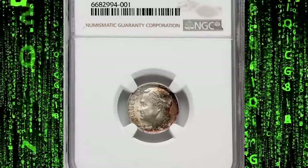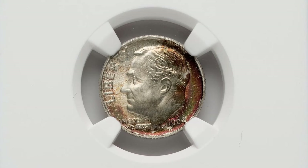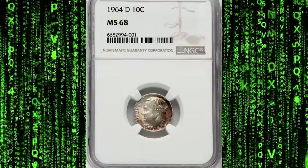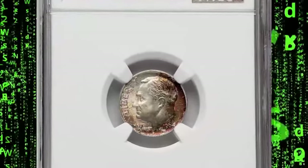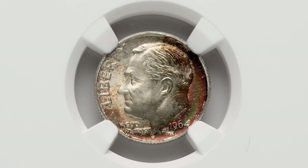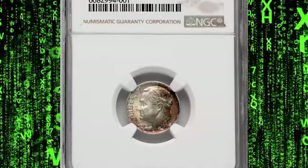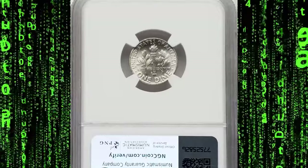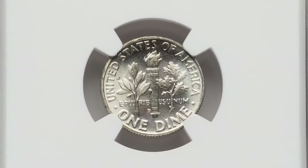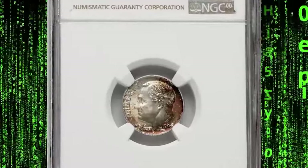The 1964 D Roosevelt dime, particularly one graded MS68 by NGC, is a remarkable specimen within this series. The MS68 grade indicates that the coin is in mint state condition with an exceptionally high level of preservation, displaying virtually no post-production imperfections visible to the naked eye — only a few minute marks and hairlines may be present under magnification. This specific coin also features toning, which refers to natural coloration that can develop on the surfaces of a coin due to exposure to the elements over time. Toning can add a unique and visually appealing aspect to a coin, with colors ranging from subtle hues to vibrant patterns. Collectors often prize toned coins. Being from the last year of the 90% silver dime, this coin holds historical significance as a representative of the end of an era in U.S. coinage. This MS68 specimen sold for $870 on July 30, 2024 at Heritage Auctions.